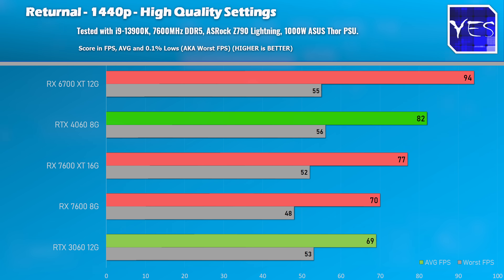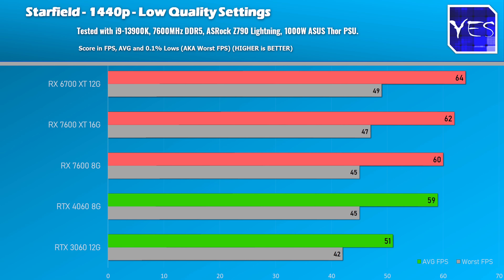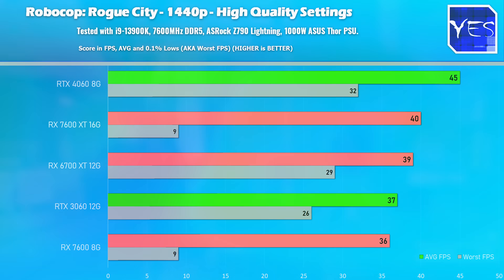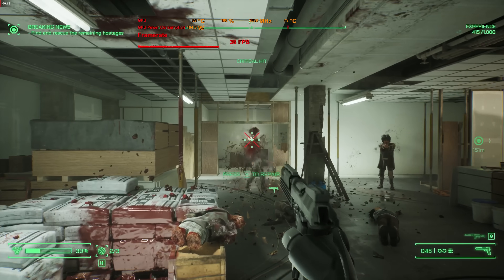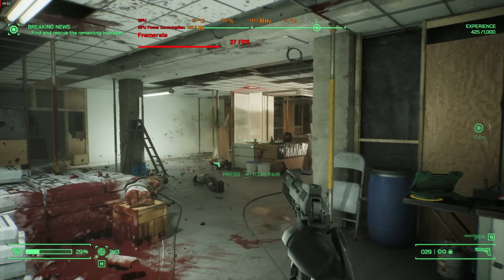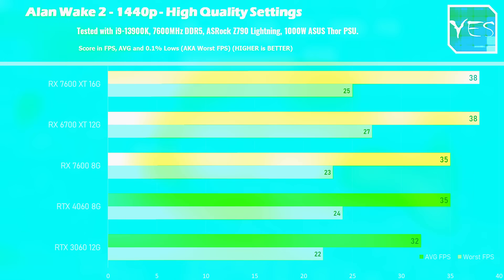In Starfield we had pretty similar performance but the 6700 XT still came out ahead. In Robocop it matched the 6700 XT, but at 1440p the 16GB of VRAM didn't really do anything because the card was limited by the 128-bit bus, which caused the 0.1% lows to perform quite poorly in that game.